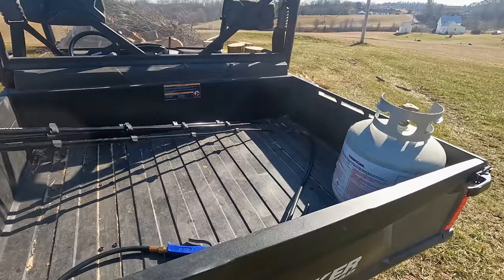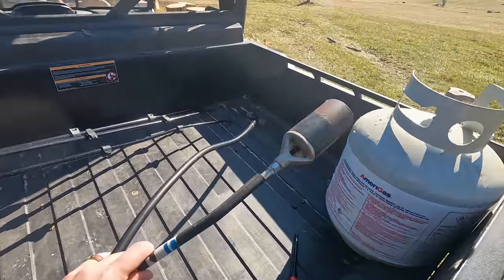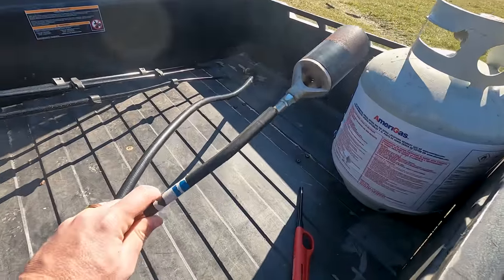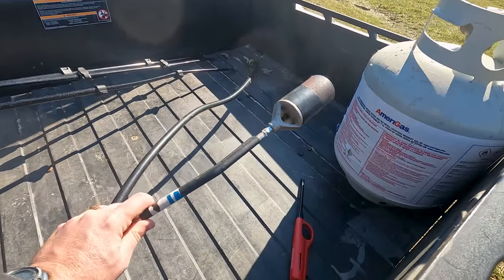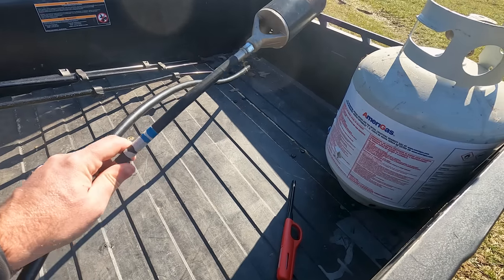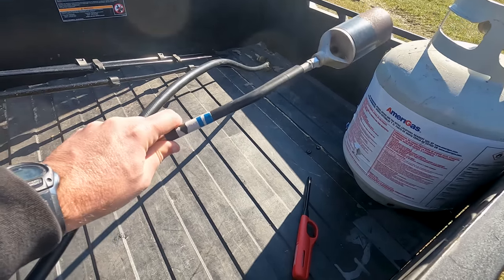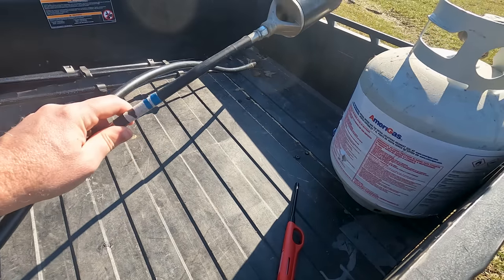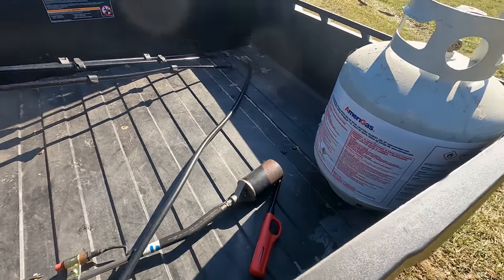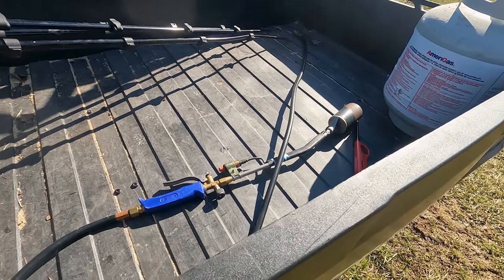Every time I show the burn pit going up in smoke, people ask me about this tool. This is a torch — it hooks to a propane tank and it's really handy for starting fires. I got this at Harbor Freight several years ago but they sell them on Amazon now. I'll leave a link below. If you've got a farm or a small homestead and you're doing a lot of brush pile burns, that right there is extremely handy and it's cheap.